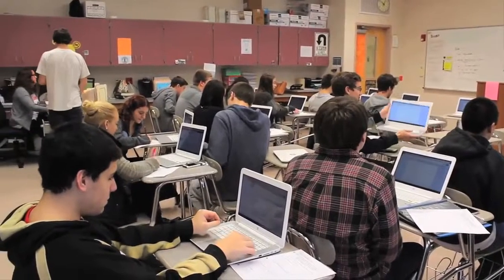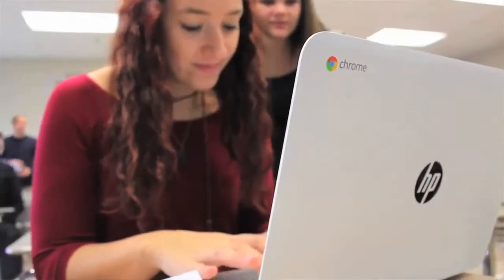Mrs. Baker has made her classroom unlike any other through the use of technology. She uses various websites and apps to help students learn and express themselves in new and different ways. She's proving that she's on the cutting edge of technology.